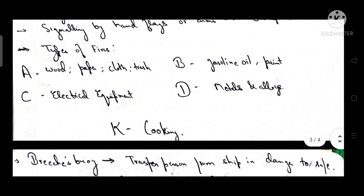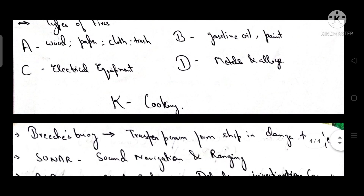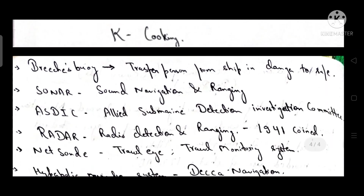Types of fire: Class A fire is caused by wood, paper, cloth, or trash. Class B fire is caused by gasoline, oil, and paint. Class C fire is caused by electrical equipment. Class D fire is caused by metals and alloys. Class K fire is caused by cooking methods.